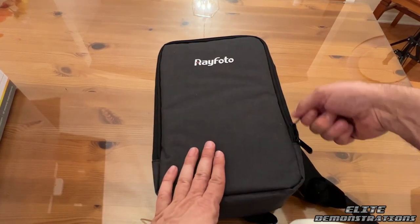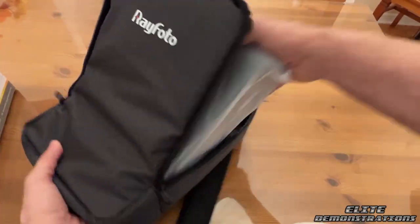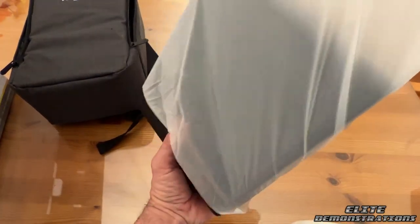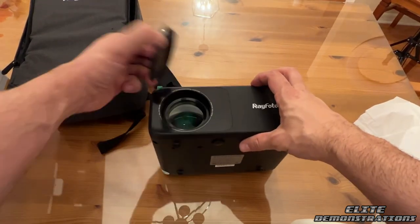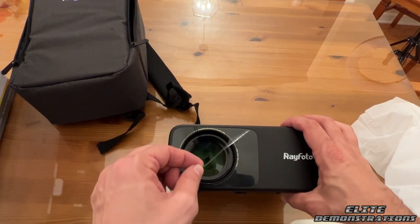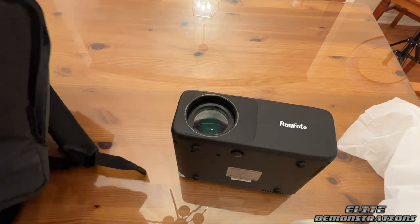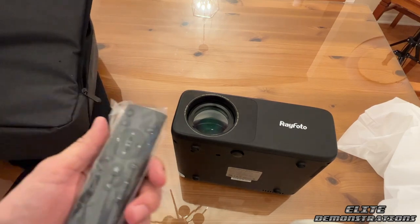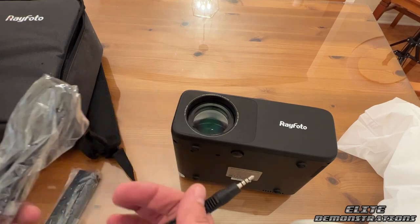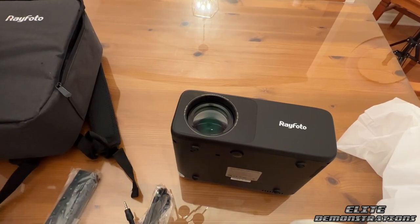It comes in a nice carrying case. Zip around here, take it out — looks like all your accoutrements are inside. That is pretty lightweight. I do like that it has a bigger bulb here, which you know is going to get you better image quality. You guys love to see me peel that stuff off. Let's see what else we got in the box — your remote control seems pretty straightforward. 110 outlet, connections, and an HDMI cable.